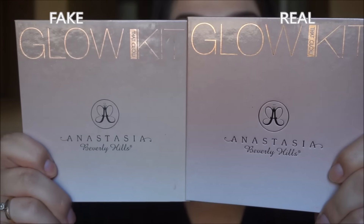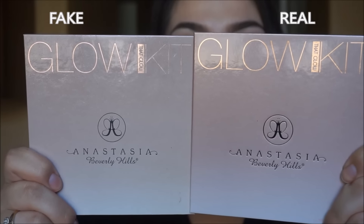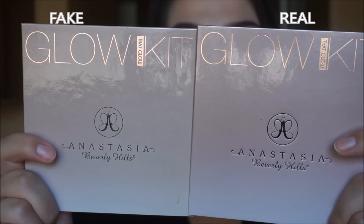Starting off with these palettes, I'm just going to show you guys the main things that you would notice with the real one and the fake one. I don't know if you guys can tell or not, but if you look at how the color gradient changes, you can definitely see a difference. This is the real one and this is the fake one.